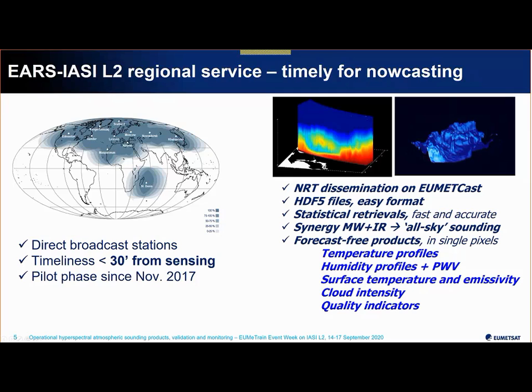The products include temperature profiles, humidity profiles, precipitable water vapor, surface temperature and emissivity, information about cloud intensity within the pixel, and quality indicators. Today's talk is dedicated to validation and performance assessment of temperature and humidity profiles, precipitable water vapor, and I'll elaborate on the cloud intensity and more specifically the quality indicator that you can use to make your own data selection.